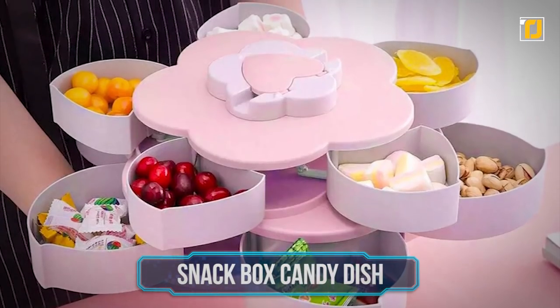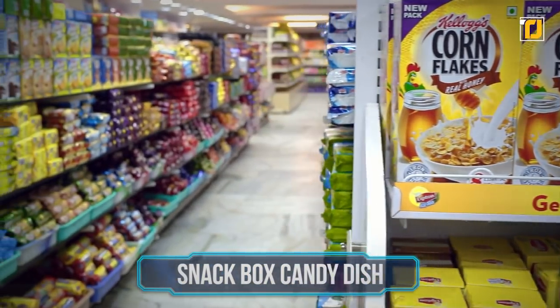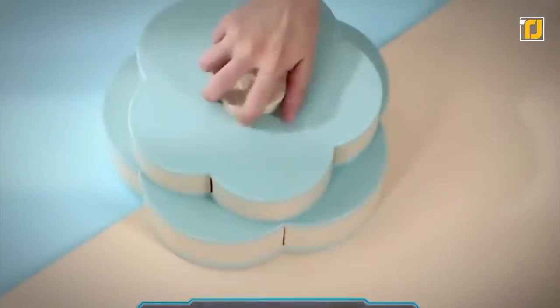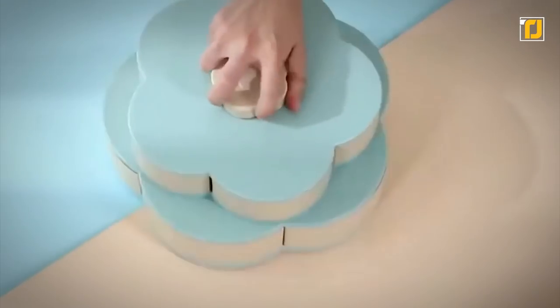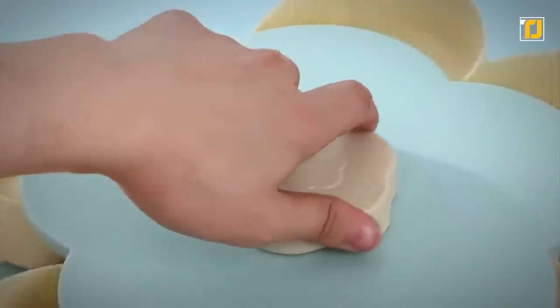Number 10: Snack Box Candy Dish. Storing gummies and other snacks in their original packaging usually results in a big mess and stale goodies. A good way of getting rid of that problem is by using a snack box — but not just any regular one: the YWSF Snack Box Candy Dish.